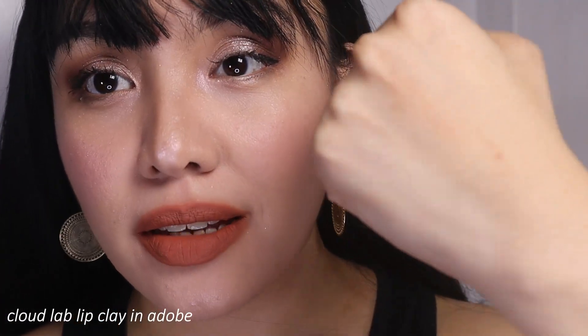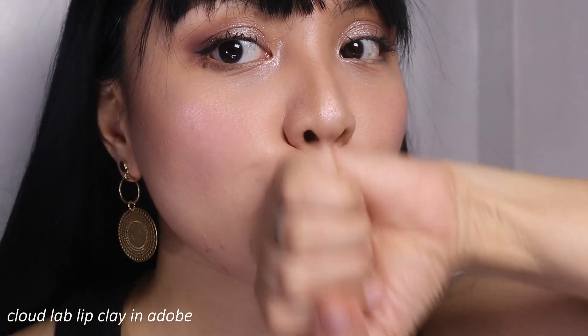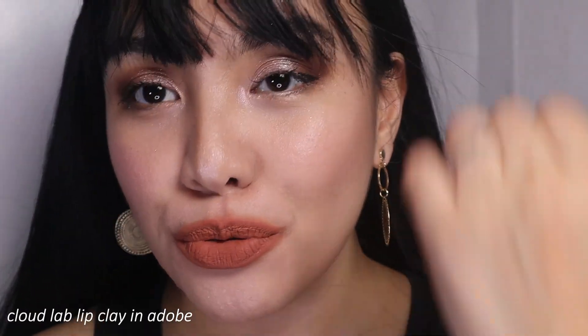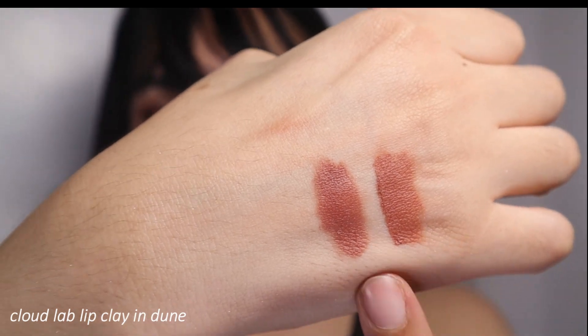If you build up layers and let it set for about 10 to 15 minutes, look at the back of my hand — I'm not going to say it's 100% transfer-proof, but compared to other lip clays or lipsticks that transfer right away, this lip clay is really powerful, long-lasting, and grippy. The next shade is Dune. Adobe is lighter compared to Dune — Adobe is a nude peachy, while Dune for me is a nude brown with a little bit of red.